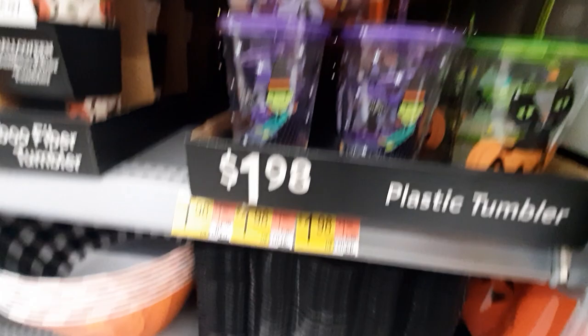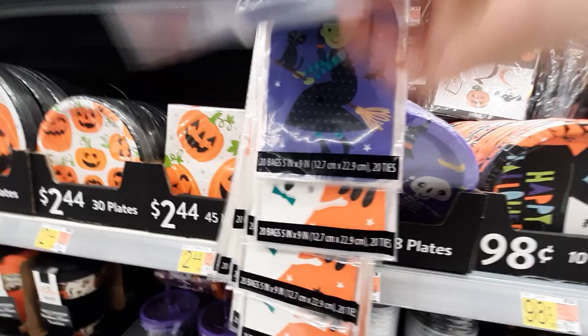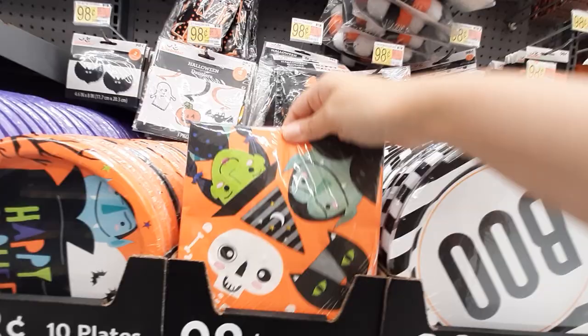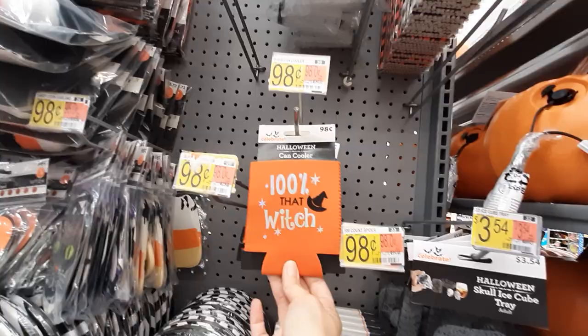What's this? Oh that's pretty! What are these? More treat bags — we've got the witch, ghosts — super cute! More plates. Oh my gosh, look at these napkins, so cute! We've got little garlands, that kind of thing. This is a can cooler — '100% That Witch.' Beverage syringers. Little ice cube trays but they're little skulls — that's cool!